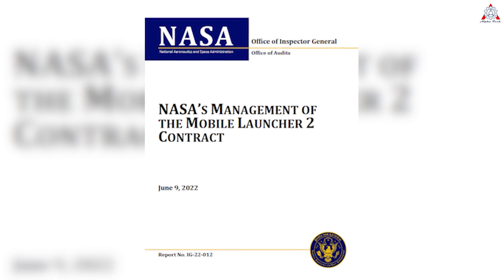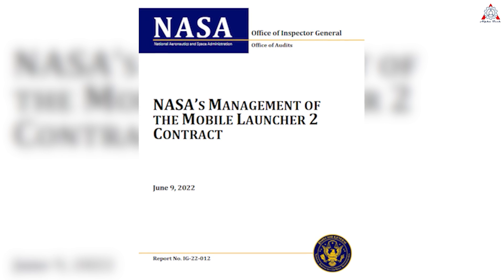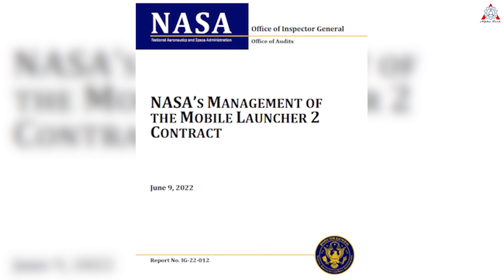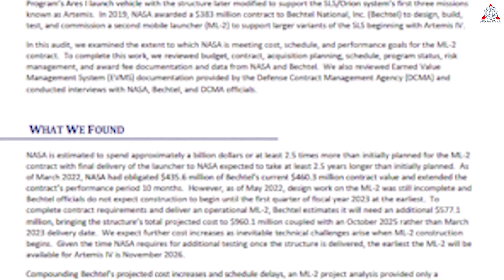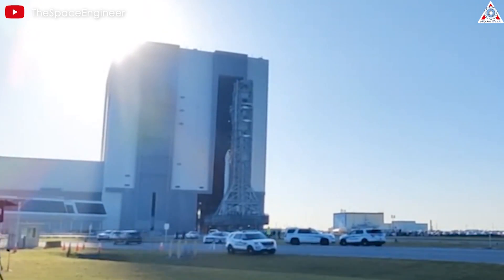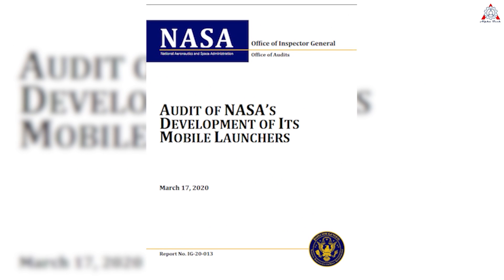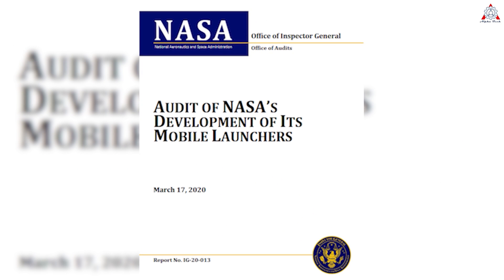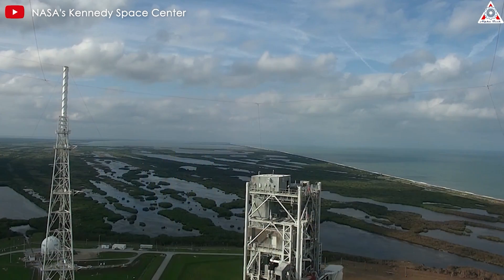OIG reports like this serve as a wake-up call for NASA. In 2022, amid reports that each Artemis launch could cost over $4 billion, the OIG sounded the alarm about the skyrocketing cost of ML2 — auditors discovered NASA had spent at least two and a half times more than initially planned on the contractor, with delays of two and a half years. NASA used Mobile Launcher 1 for the first Artemis mission at the end of 2022, though it was uncrewed. The original tower, built for NASA's canceled Constellation program, had a development cost of $234 million and was to be used for Artemis missions 1 through 3.